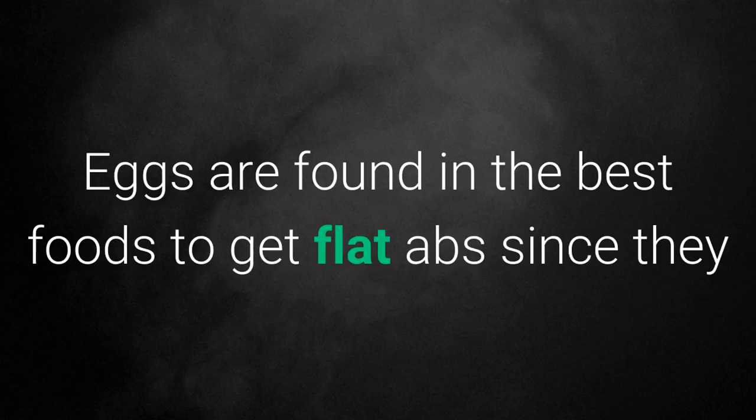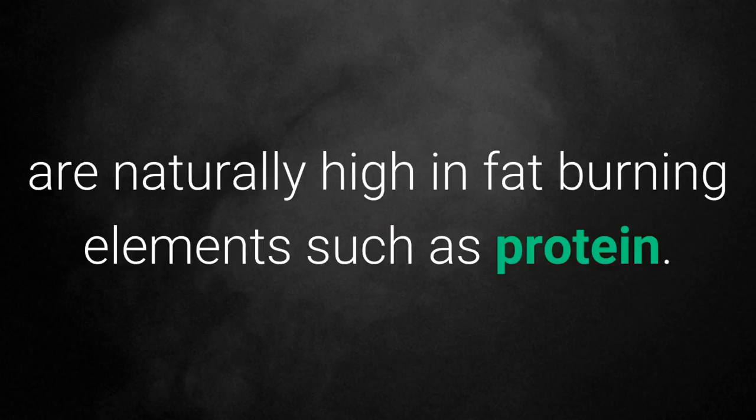1. Eggs. Eggs are found in the best foods to get flat abs since they are naturally high in fat-burning elements such as protein.